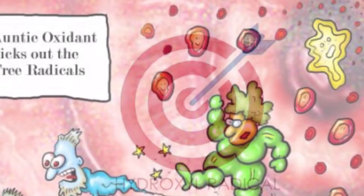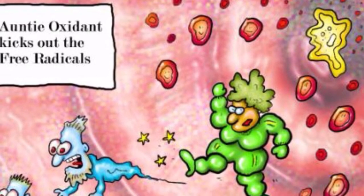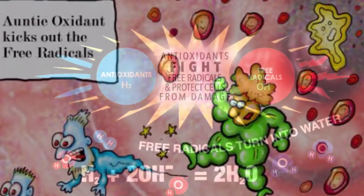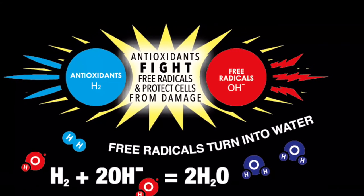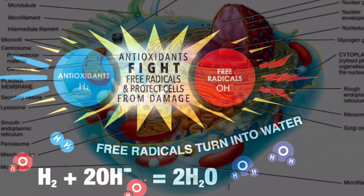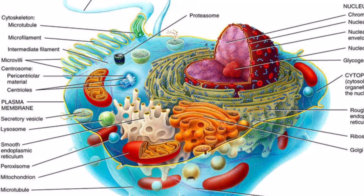H2 also neutralizes every type of harmful free radical in our cells. For instance, H2 selectively neutralizes the most harmful free radical, hydroxyl (OH), by turning it into water. H2 protects the cells' DNA, RNA, protein, lipids, and more from oxidative stress.